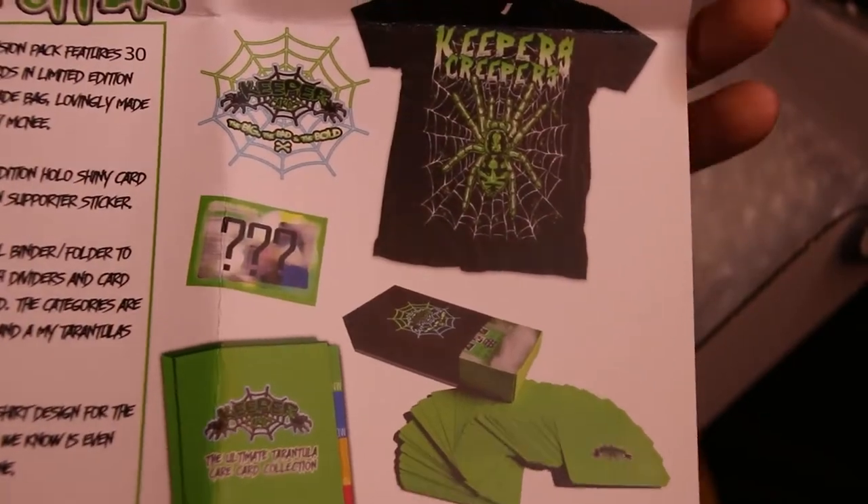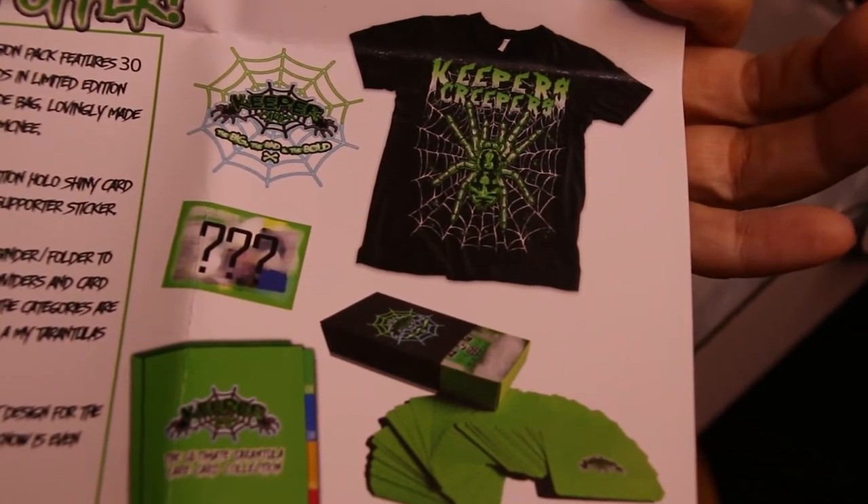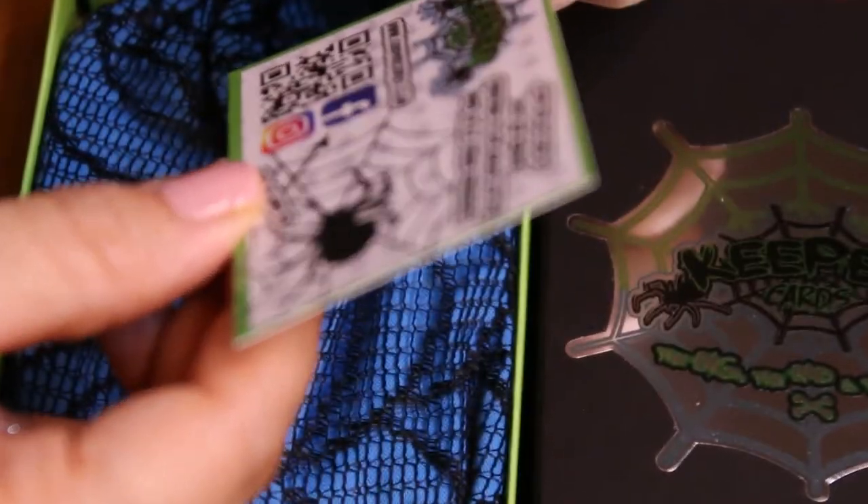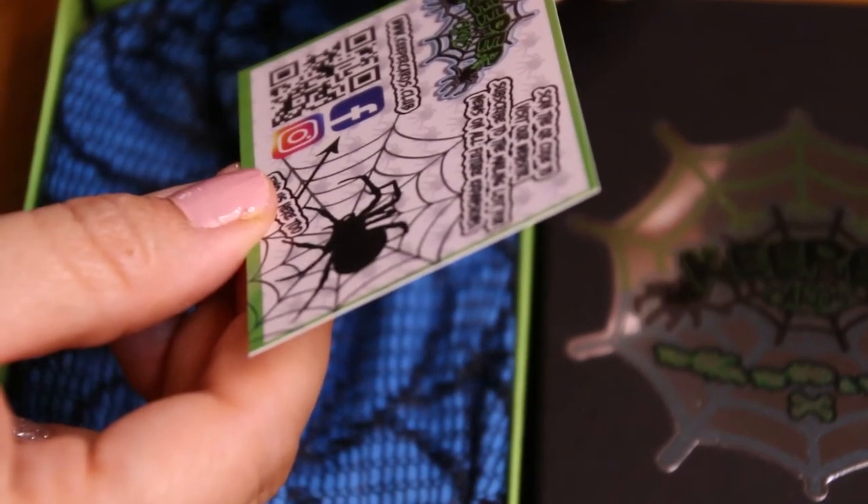Here's a picture of some of those items. And it has the info to contact Danny Damon, who is the creator of these Keeper cards. So it's really beautiful packing. It says Keeper Cards, the big, the bad, and the bold. It's got a nice little sticker on there. I don't want to rip anything, so I'm just going to try to slice it. Here's a card that says 'Thank you for your support. Live, learn, and have fun.' Scan the code to visit our website. Subscribe to the mailing list for news on all future expansions. Definitely will be doing that, and I'm also going to pledge to your Kickstarter.